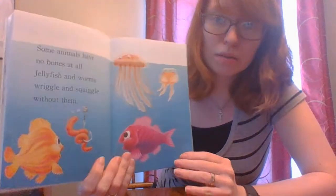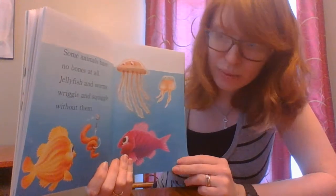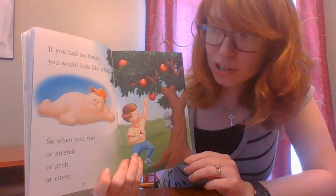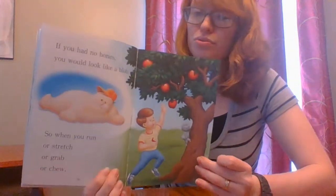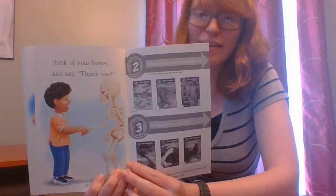Some animals have no bones at all. Jellyfish and worms wiggle and squiggle without them. If you had no bones, you would look like a blob. So when you run or stretch or grab or chew, think of your bones and say thank you.